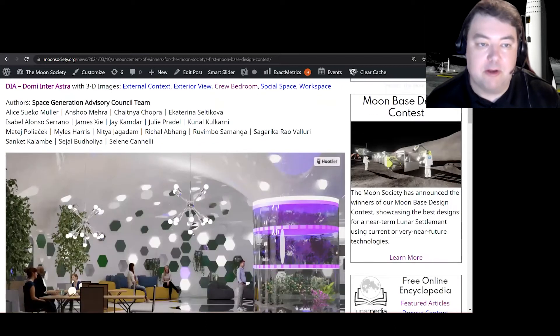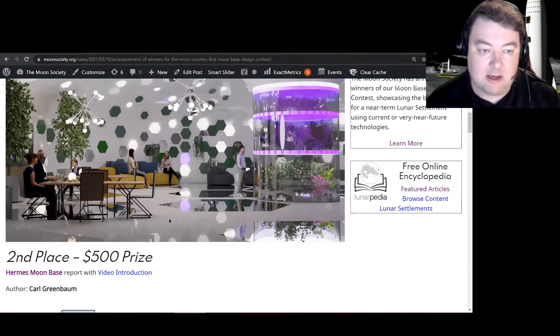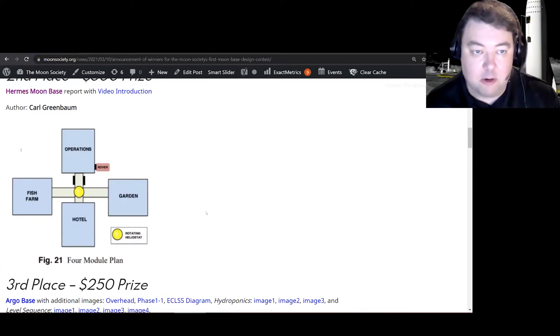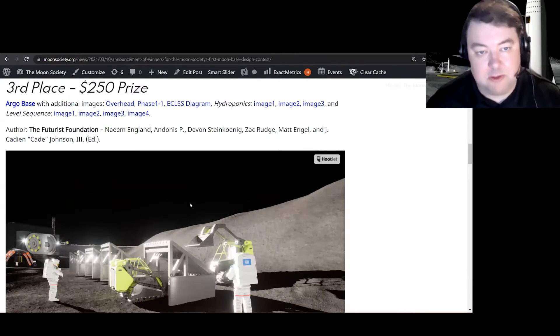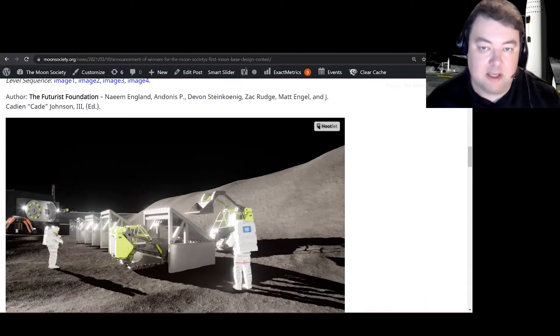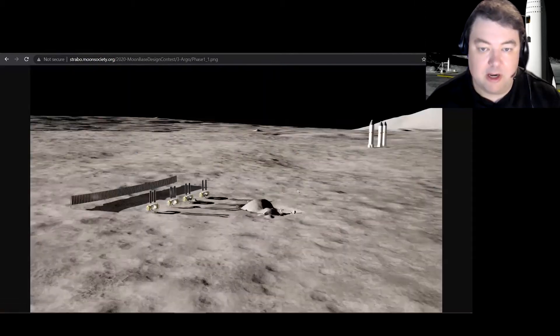We have already heard from DIA today — this was their winning design, with lots of great renderings. We also already heard from Carl Greenbaum today at the Hermes Moonbase. Our third place winner was Argo Base, from the Futurist Foundation — Naeem England and the team there. They had a really interesting design. Let me scroll through some of the different elements of it.